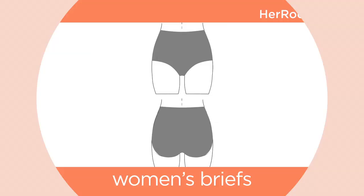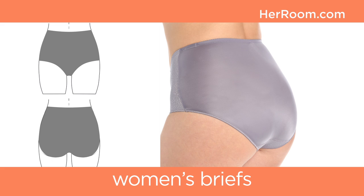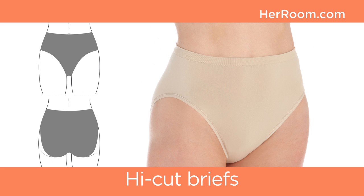Starting with the most coverage, there are women's briefs. They sit at your natural waist just below your navel. Their leg openings follow the natural bend of your upper thigh, then around and under your back cheeks, giving you complete back coverage that can look invisible under clothing.